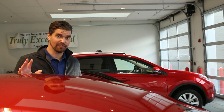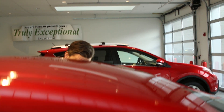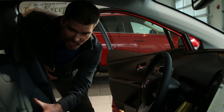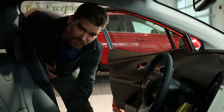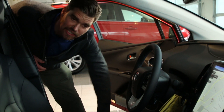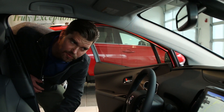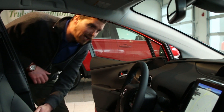Let me show you the interior features of this vehicle real quick — come on inside. So this thing is like a rocket ship. You have captain's chairs, really comfy soft tech leather, including heated seats. It's a really nice bolstered seat that is really comfortable, especially for long drives.